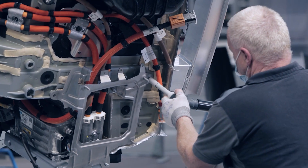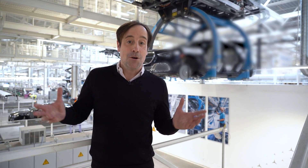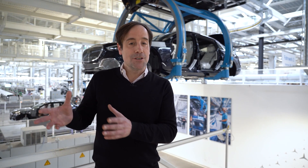Factory 56 has a total production site of 220,000 square meters — really big. We'd like to know more about what's in here: how sustainable, connected and smart is Factory 56?